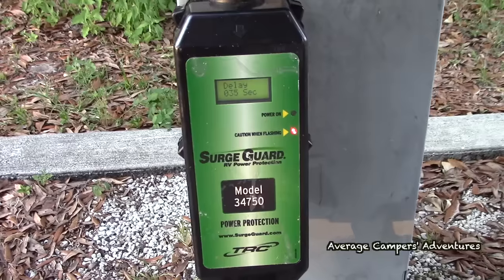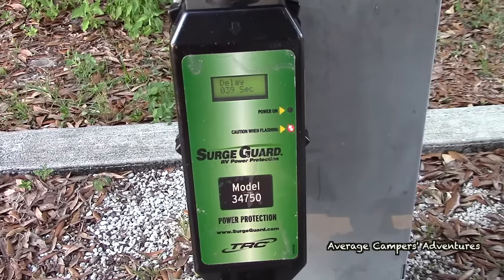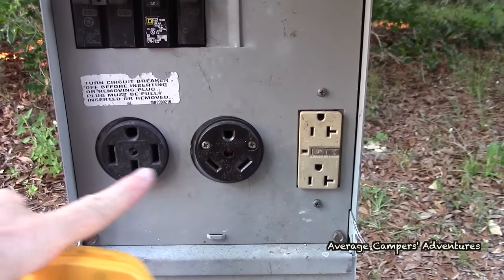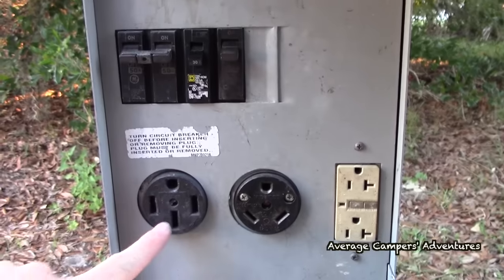The next one is surge protectors. We actually have two surge protectors — one is built into our coach and one we bought separately. The one we bought separately gives us more information about whether the electricity is clean and sufficient to run the coach. Recently we were at a park, hooked up to 50 amps, and it caused our surge protector to stop because there was a fault in the 50 amp line. So I switched to 30 amp and it worked just fine.